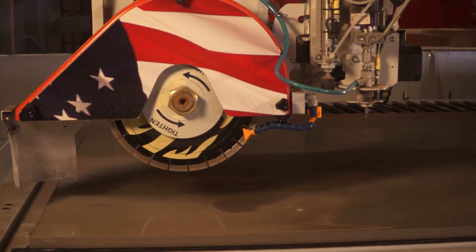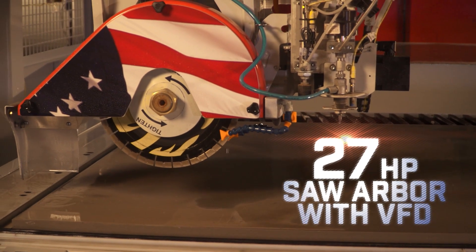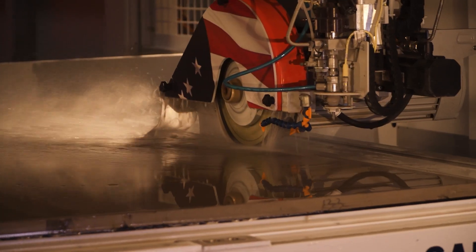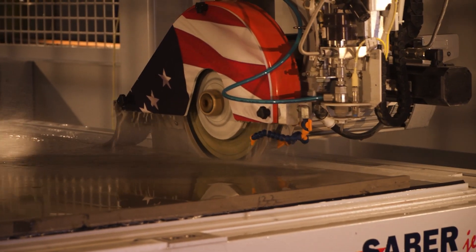The Sabrejet XP is powered up with an industry-leading 27-horsepower saw arbor. This high-power arbor motor can easily cut the hardest materials, including ultra-compact surfaces, quartzite, and porcelain.